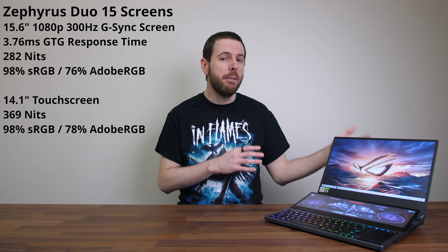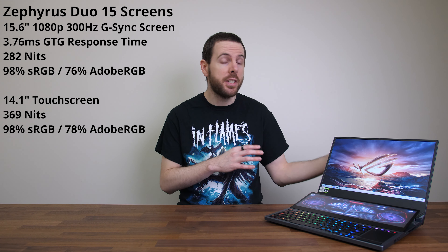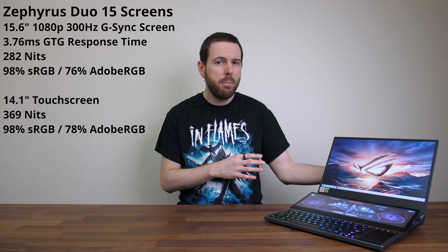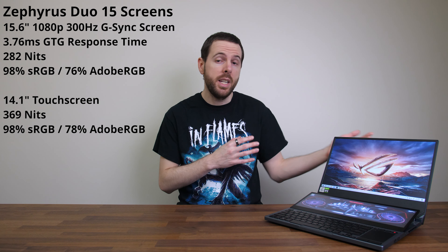ASUS have done two screen laptops in the past, like the ZenBook Pro Duo, but the second screen there didn't fold up and give you that better viewing angle, plus this one has more powerful specs. The screen up top is a 15.6 inch 1080p 300Hz 3ms G-Sync panel. It's got decent colour gamut, but the brightness was a bit lower than I'd like, not too bad though. Overall a decent panel for gaming.